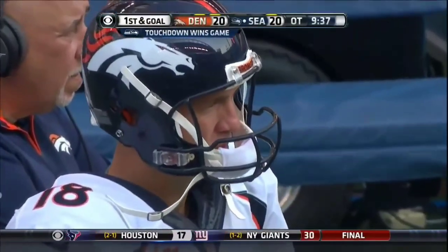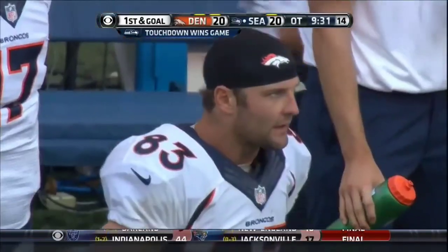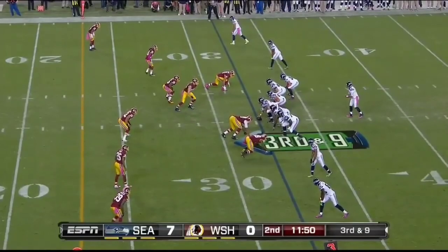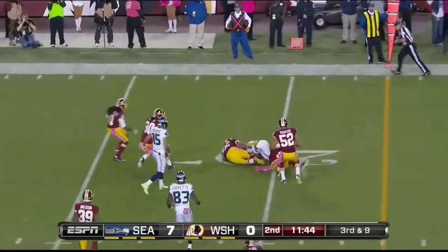You know why it works? Because you're worried about the run, you're worried about the mobile quarterback, and then you've got maybe the fastest guy in the NFL you're throwing it to. Wilson fires complete to Harvin for the first down.